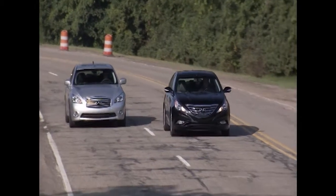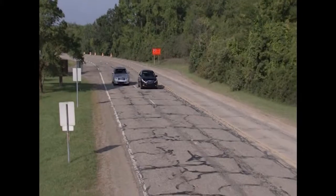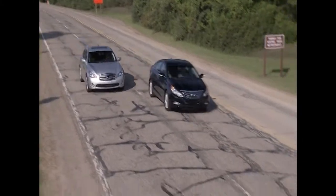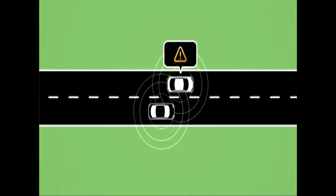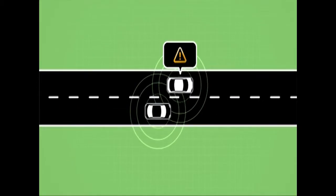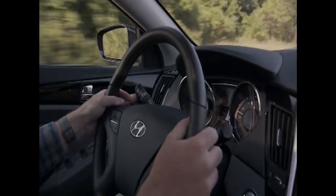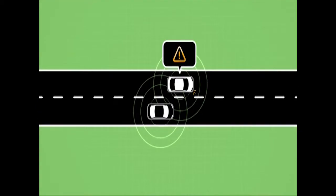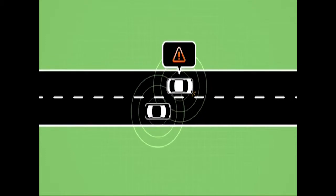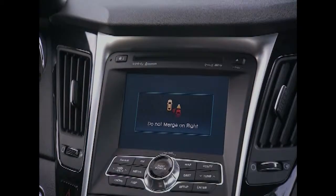The Blind Spot Warning Safety Application, or BSW, lets a driver know that there's a vehicle that may not be visible positioned in the driver's blind spot. Because of V2V communication, a blind spot advisory is issued to make you aware of the presence of this vehicle. Should you attempt a lane change with the vehicle still in your blind spot, this advisory will escalate to a warning, letting you know that it is not safe to change lanes.